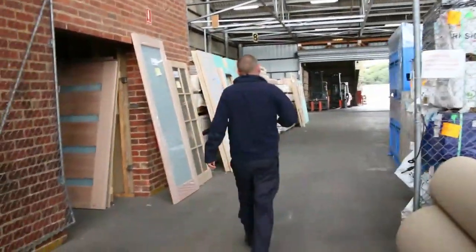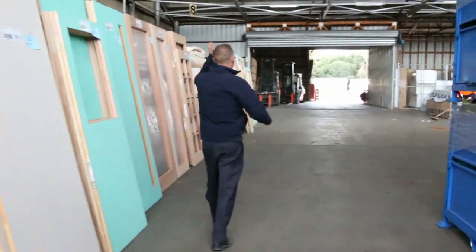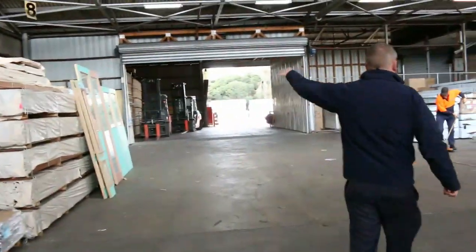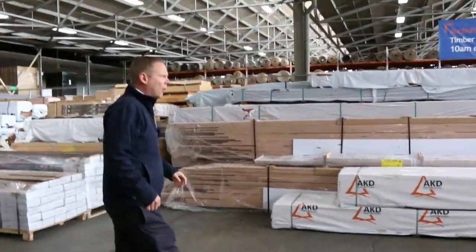Into the timber and building materials auction now. Michael's got about 700 lots in tomorrow — a mountain of treated pine out the back, loads of decking, loads of unreserved doors, and a heap of KD hardwood. So all in all, three fantastic looking auctions. We can't wait to see you here tomorrow at 10am. Thanks for watching.